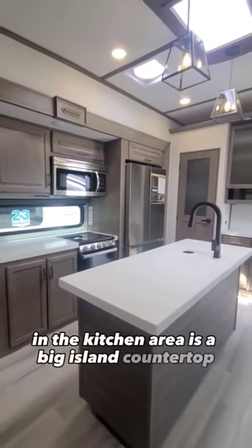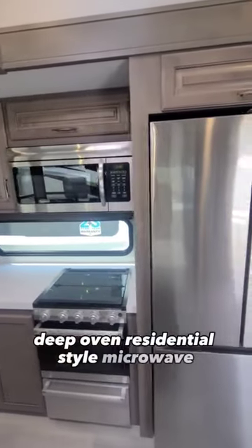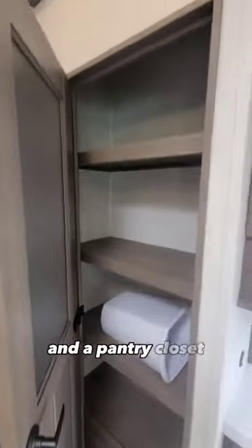In the kitchen area is a big island countertop, lots of cabinet space, a four-burner gas stove, deep oven, residential-style microwave, and a residential 20 cubic foot fridge. Beside is more counter space, lots of cabinet space, and a pantry closet.